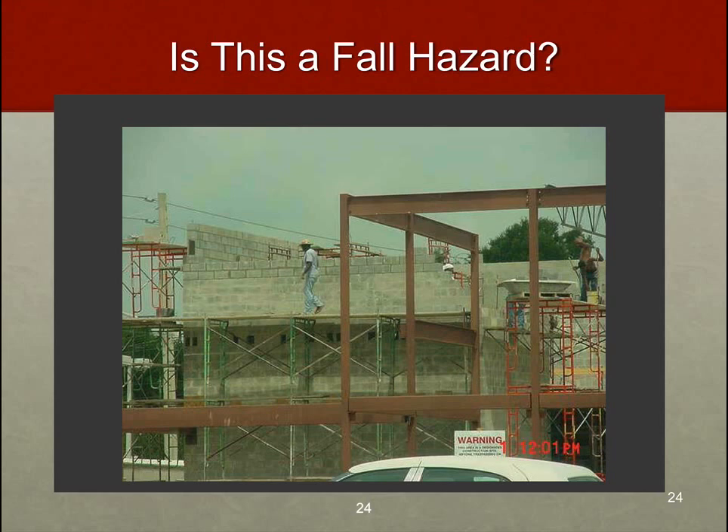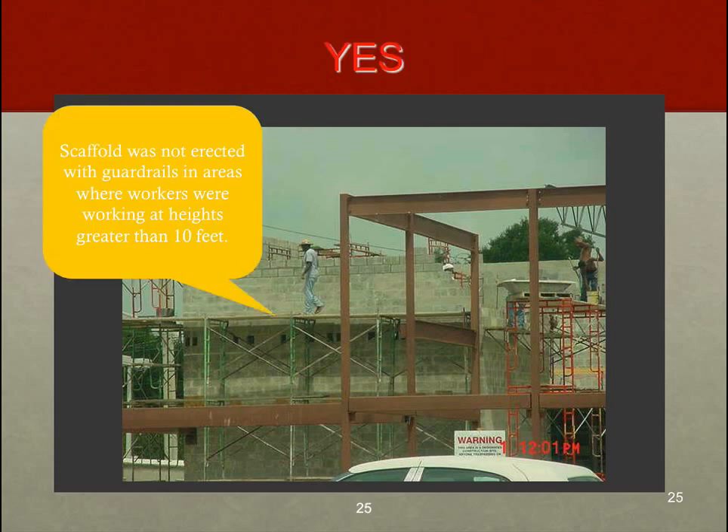Here again, we have an individual working on scaffolding obviously above 10 feet, with no fall protection or engineering control measures — meaning no handrails, no midrail, no toe board, and no cross braces where appropriate. Same standard as before, just another example of it.